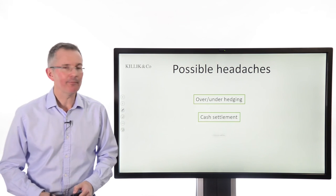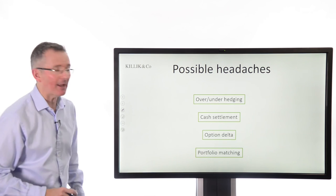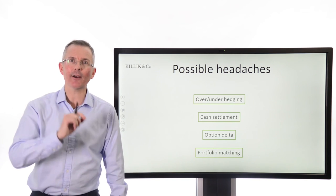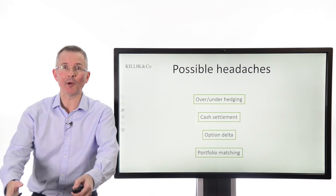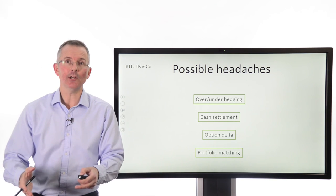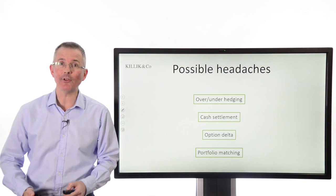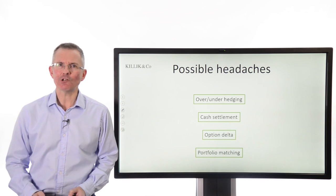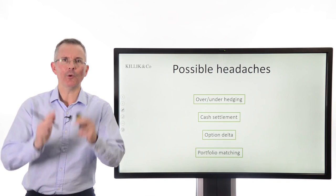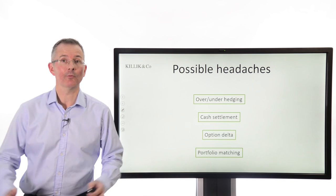Probably more important: possible headaches — why isn't this a perfect hedging tool? Over or under hedging: you need to pick the right number of contracts for the cover you need. Cash settlement: you get your reward from an option in cash, so you need to do something with that cash. There can be differences between the way the option premium behaves and the underlying index — sometimes called delta. And portfolio matching: if you're not trying to hedge the FTSE 100, a FTSE 100 index option may not be the right choice, logically speaking.